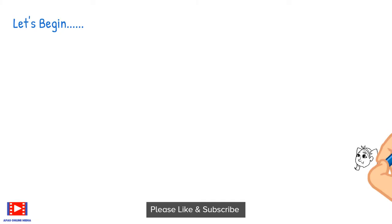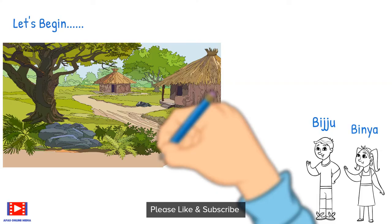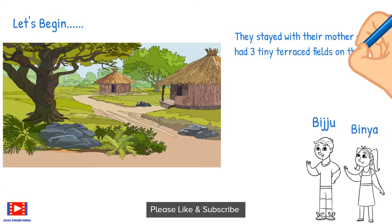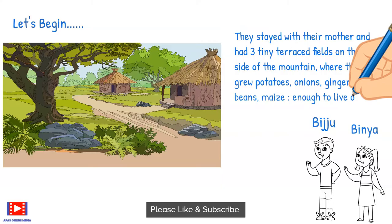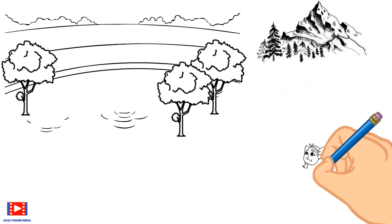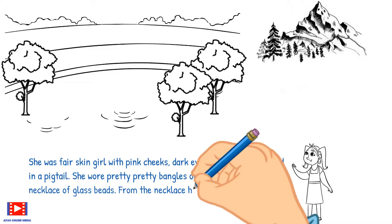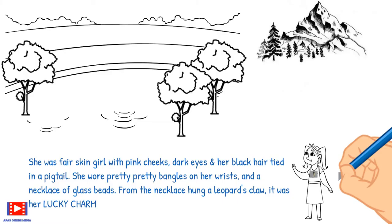The story is mainly focused on the little girl Binya, probably 10 years old. She stays with her elder brother Biju and their mother in the village. They had three tiny terrace fields on the side of the mountain where they grew vegetables to live on. Like most mountain girls, Binya was quite sturdy, fair of skin, with pink cheeks, dark eyes, and black hair tied in a pigtail. She wore glass bangles on her wrists and a necklace from which hung a leopard's claw — a lucky charm she always wore.